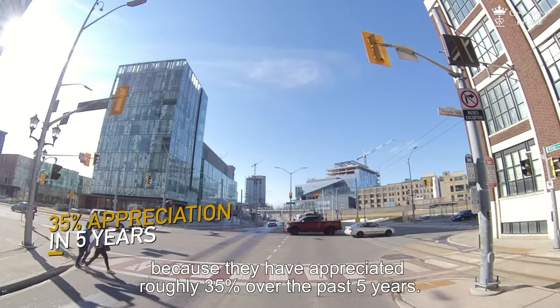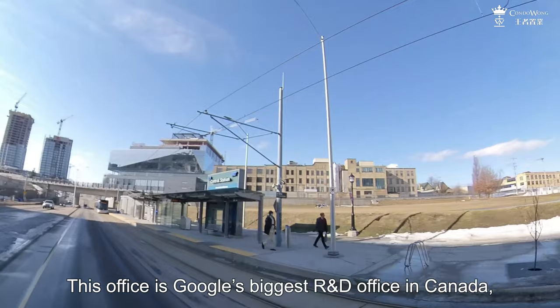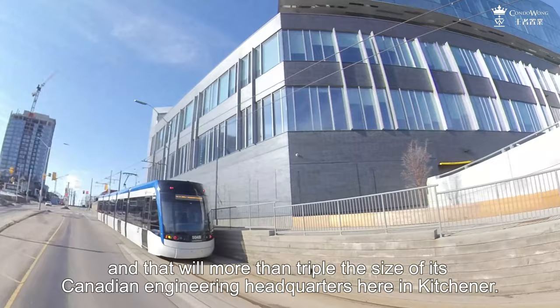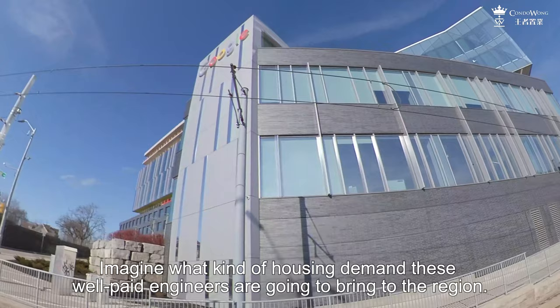And the reason is from across the street — the Google headquarters. This office is Google's biggest R&D office in Canada, currently with around 1,000 employees. See that crane behind the current office — Google is adding another 11-storey building, and that will more than triple the size of its Canadian engineering headquarters here in Kitchener. We are expecting to see roughly 3,000 Google employees here. Imagine what kind of housing demand these well-paid engineers are going to bring to the region.